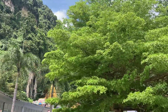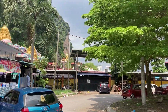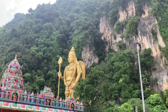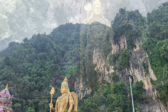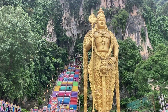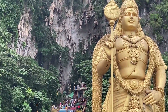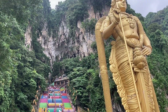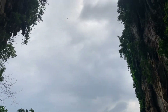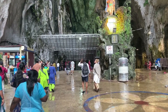I have arrived at the Batu Caves station and the temple is just a few steps away. This huge limestone cave along with the temple is a famous tourist destination here in Kuala Lumpur. You can climb the steps to reach the top where the temple is located.